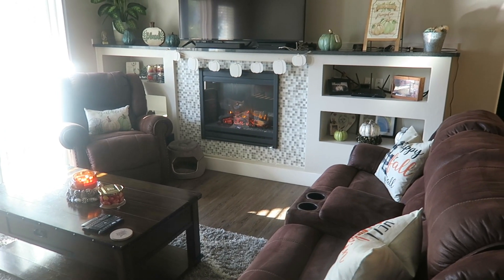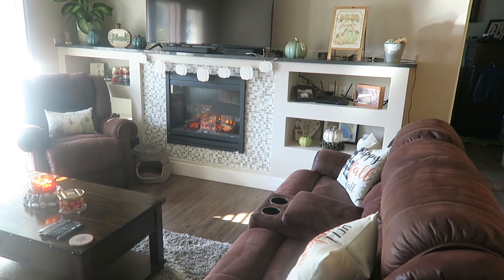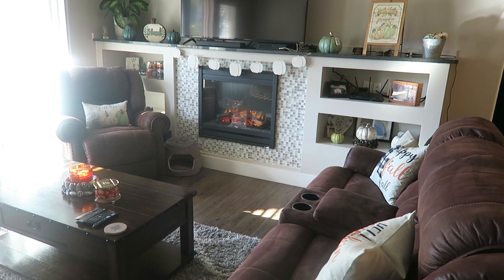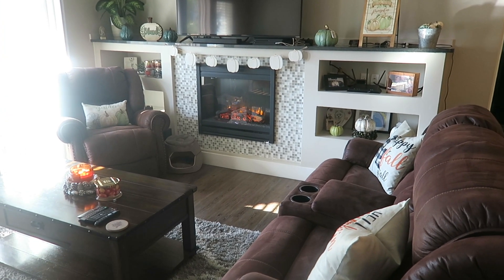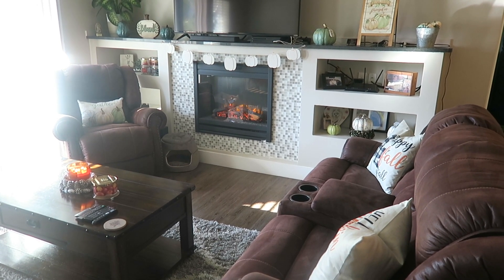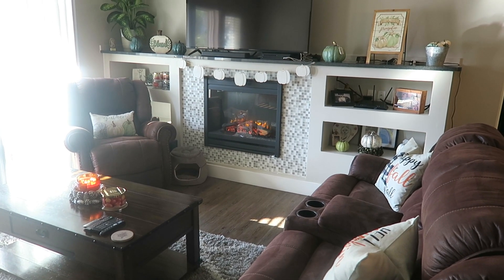All right, so that is it for our 2021 fall home decor tour. Not too much different than last year, but just a few little different things. So I figured I'd go ahead and do one this year as well, because we do one pretty much every year. Thanks for watching, and stay tuned for our Halloween home decor tour in a few more weeks. Please comment, thumbs up, and subscribe if you're new, and we'll see you in our next video. Bye!